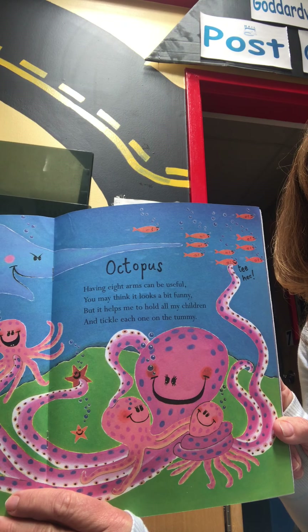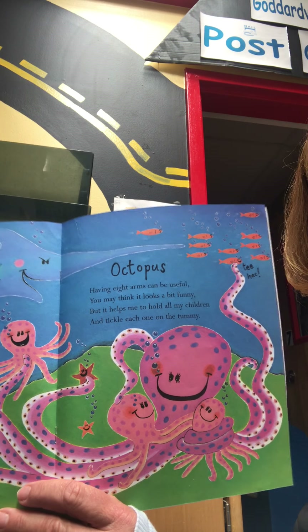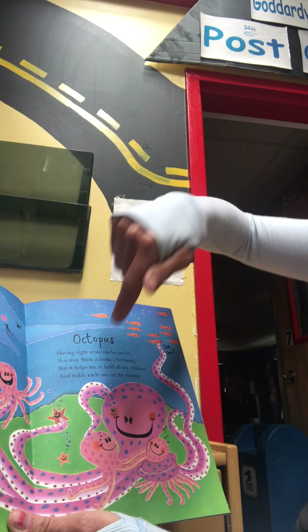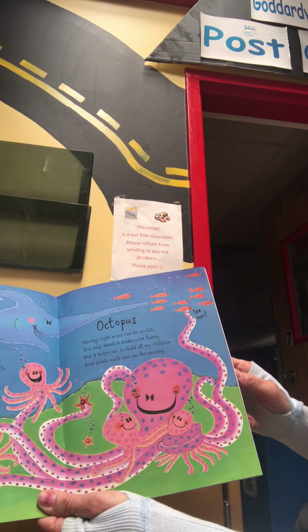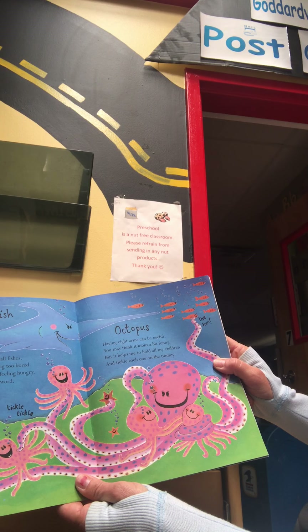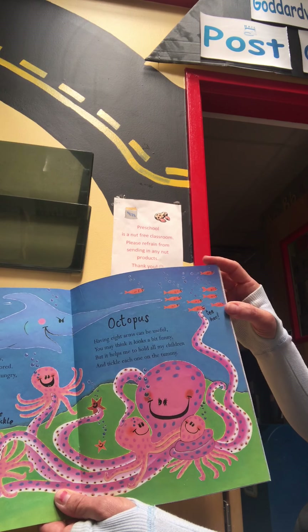Next one — it's an octopus. Do you know how many arms an octopus has? It's eight. Let's count them: one, two, three, four, five, six, seven, eight. One's wrapped around the other octopus. Having eight arms can be useful. You may think it looks a bit funny, but it helps me to hold all my children and tickle each one on the tummy. So silly.